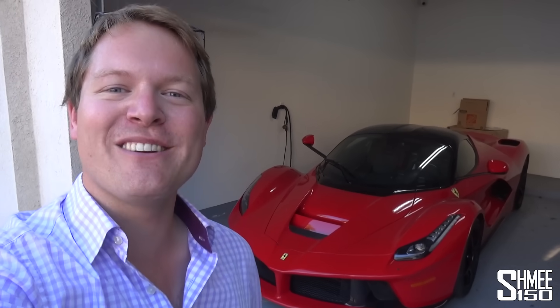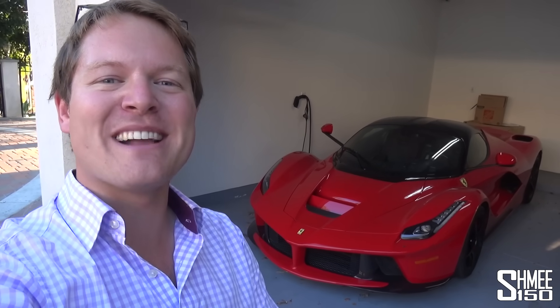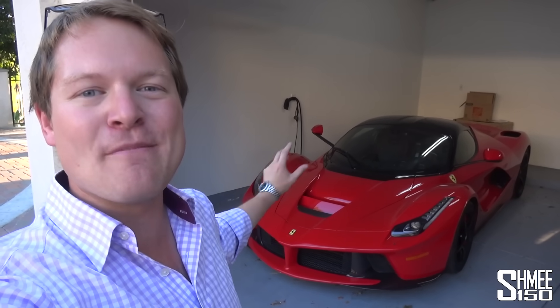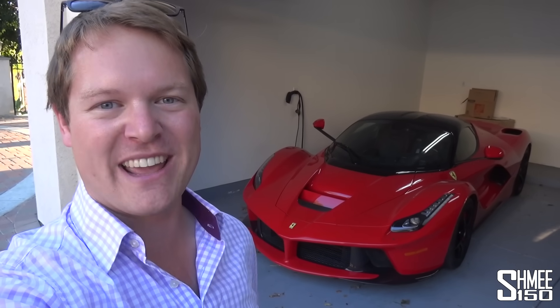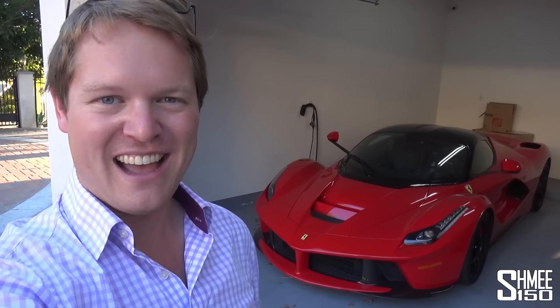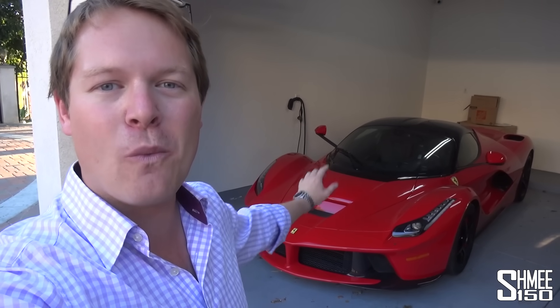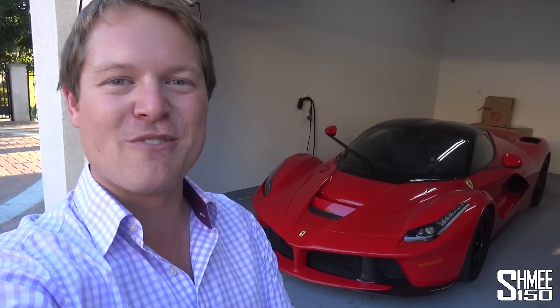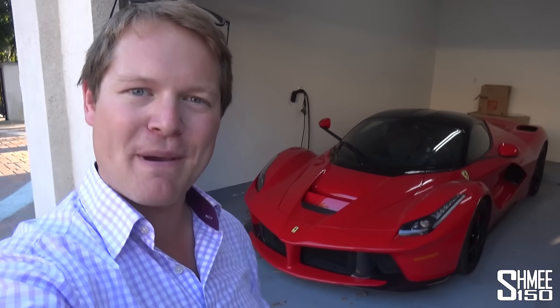Hi guys, I'm Shmi. Welcome back to the channel where today you join me for a video that may end up with some bleeding ears. Behind me is Mike's Ferrari LaFerrari with straight pipes. This is going to be one of the noisiest cars I have ever filmed, and currently it is sitting here awaiting a cold start. When it's up and running, we'll jump in and go for a ride, and I have a feeling this is going to be pretty epic.